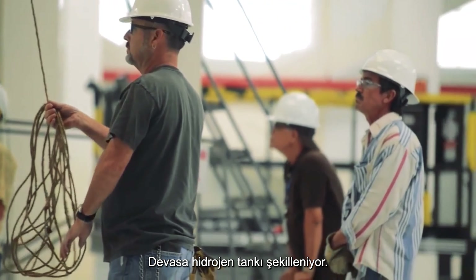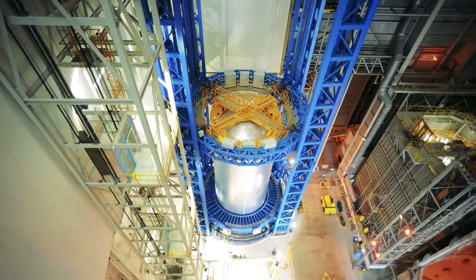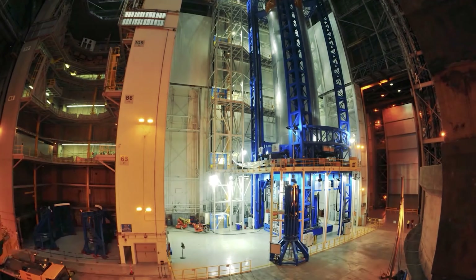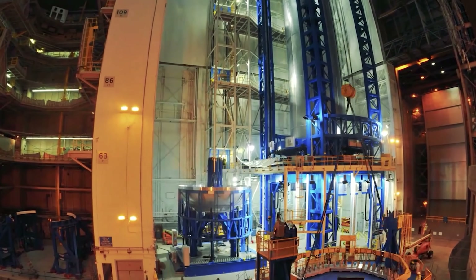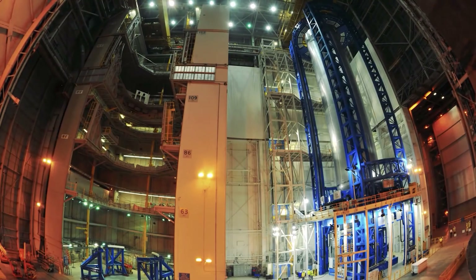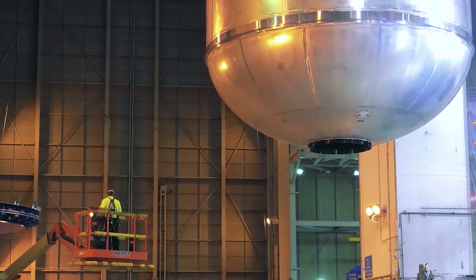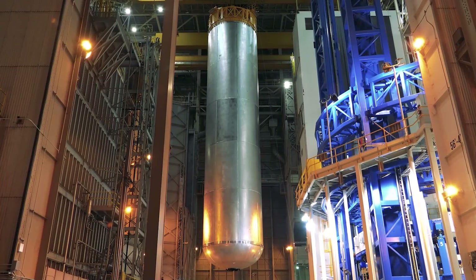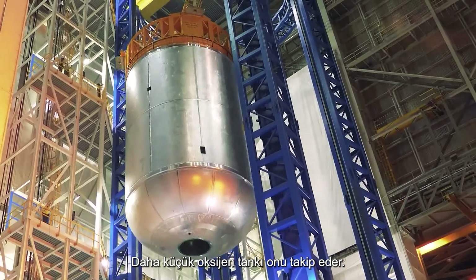The massive hydrogen tank takes shape. The smaller oxygen tank soon follows.